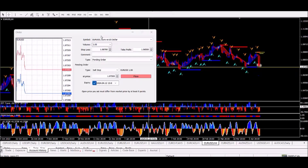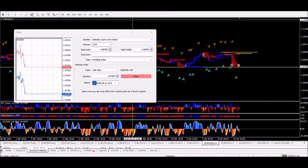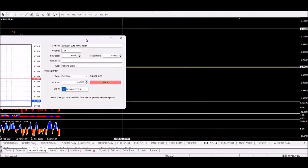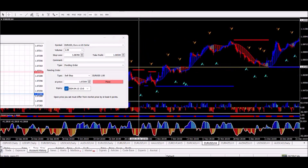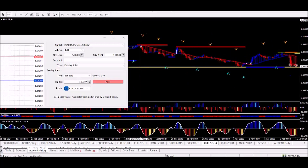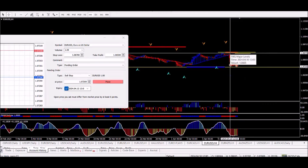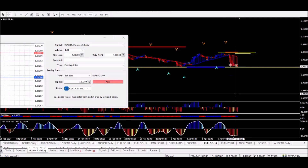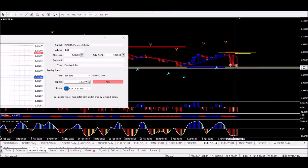I'm looking at a 4-hour time frame and dropped down to the 1-hour, and I can see the price is at a critical level at the moment. I'm going to set up a pinning order based on the system. According to our system rules, we are looking for a sell trade. Basically I'm just looking for a setup here — everything is in alignment, and I've got this level I locked off myself with an orange line here.